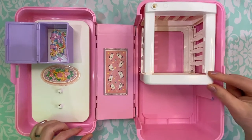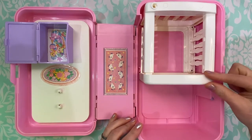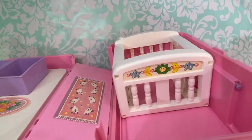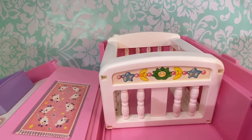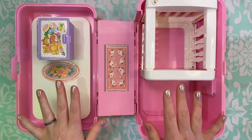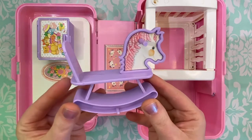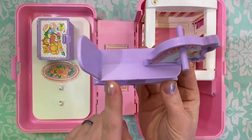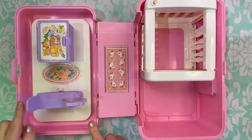Over here we have the playpen slash crib. This can be shortened to be turned into a playpen, or you can actually extend it so that it can be a crib. On the side it has a sticker of a star, moon, Cabbage Patch Kid, another moon, and star. This set also originally came with a cardboard cutout of a mattress that would lay at the bottom of the crib. The first accessory we're going to look at is the rocking horse — it has a sticker of the horse's head on either side. This was supposed to come with a cardboard saddle that would sit right on top, and the horse snaps in right here so that it can rock.